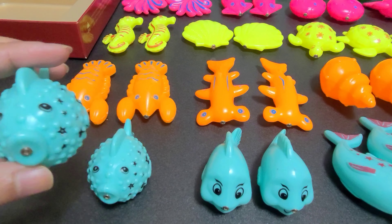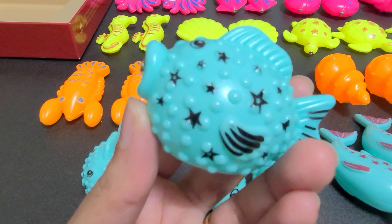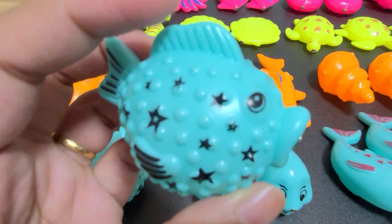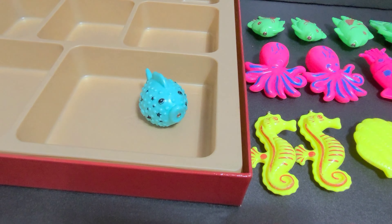Here we have puffer fish. This is a puffer fish. Let's put it here in this smile block.